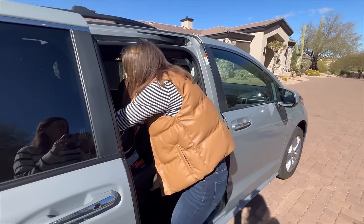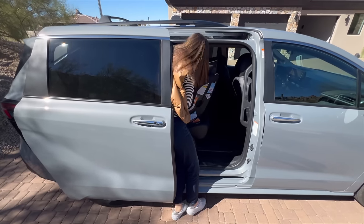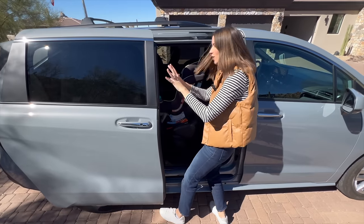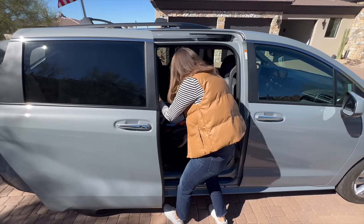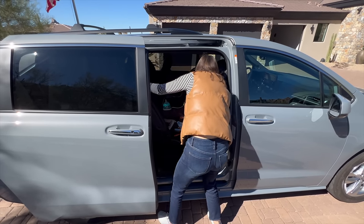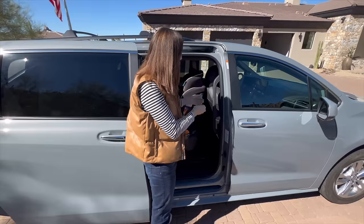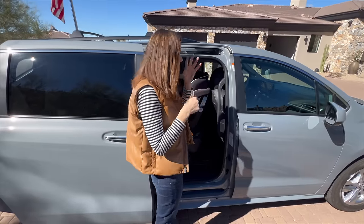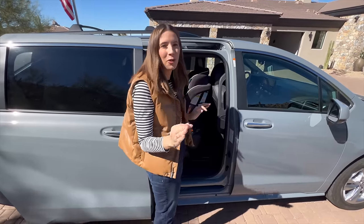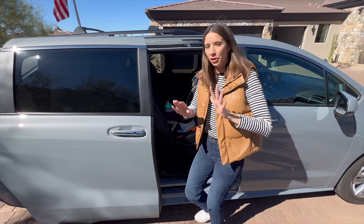One thing that drives me a little bit crazy about the Sienna is I think this door doesn't go up enough. For me to get my kid in here I'm kind of having to duck, and I just wish it would go back a little bit. I actually ended up giving myself less room so I could have easier access to them. If you had a more reclined car seat or a taller passenger, it might be a little difficult, and it's especially difficult with a pumpkin seat. I'm not saying it's a deal breaker — I just need this to go back about three more inches.